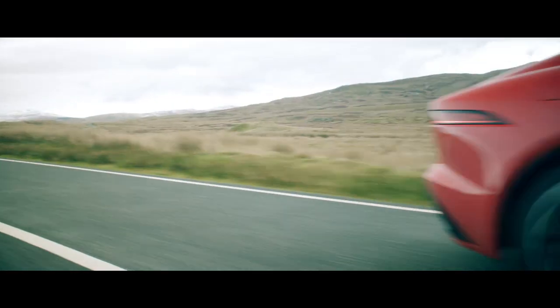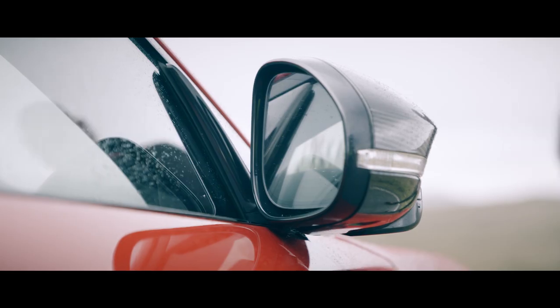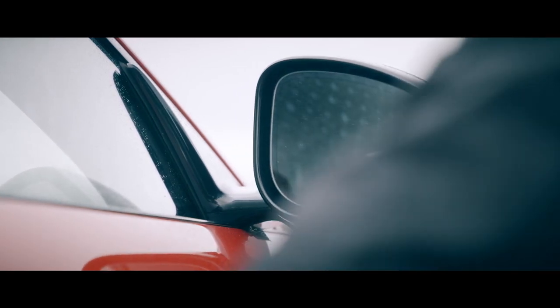As you'd expect, the car is really beautiful to drive on twisty roads, which is exactly why I'm here in Wales today, enjoying the best part of my job — driving it.